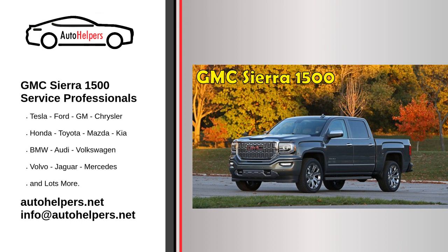An auto mechanic is a person who repairs and maintains cars, trucks, and motorcycles.